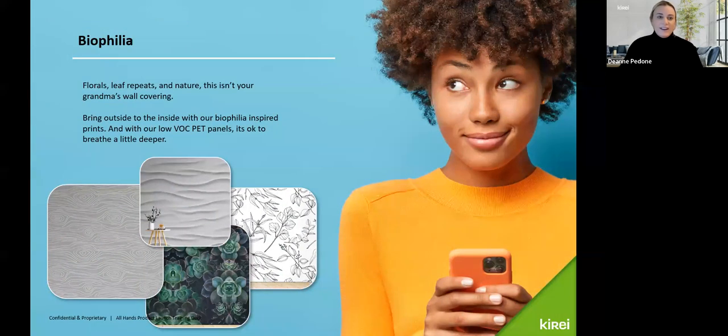And then why we are all here today is to talk about biophilia and biophilic design. Florals, leaf repeats, nature — this isn't your grandma's wall covering. Bring the outside to the inside with our biophilia-inspired prints. And with our low-VOC PET panels, it's okay to breathe a little deeper.